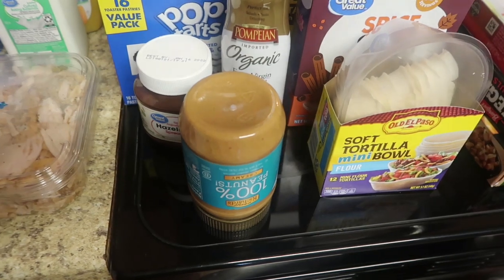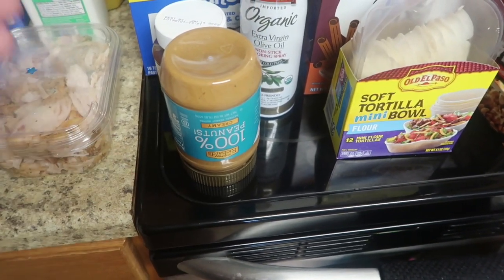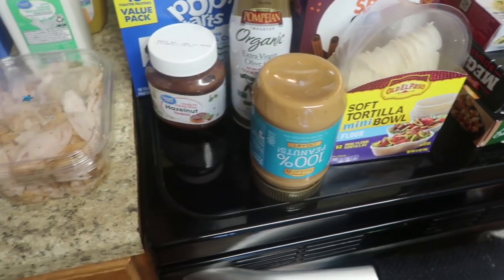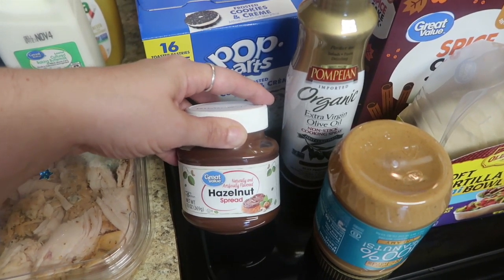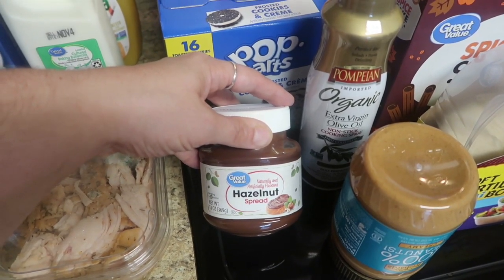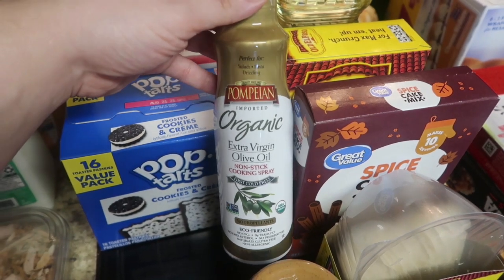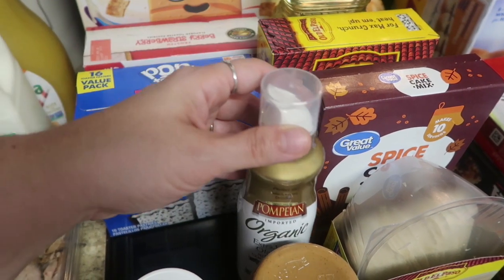Over to some dry goods — I got a thing of Crazy Richard's peanut butter. We love this — just peanuts. I always flip it upside down because this is the kind that needs to be stirred, and it self-stirs while sitting on the shelf. I also needed hazelnut spread for a recipe. The Nutella was like $6.50 and the Walmart brand was $2.50 for the exact same size container — four dollars cheaper — so we're going to give the Walmart brand a try. Then I got some organic extra virgin olive oil nonstick cooking spray since I forgot to get it at Trader Joe's.